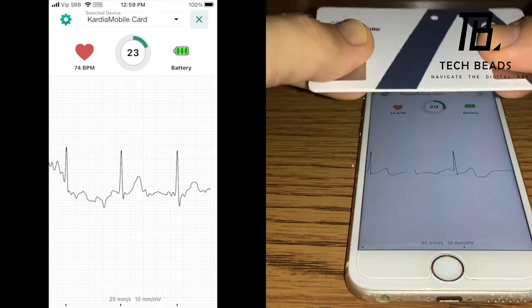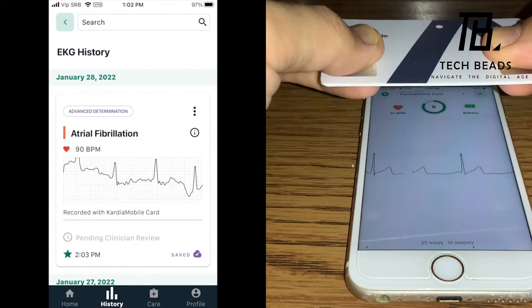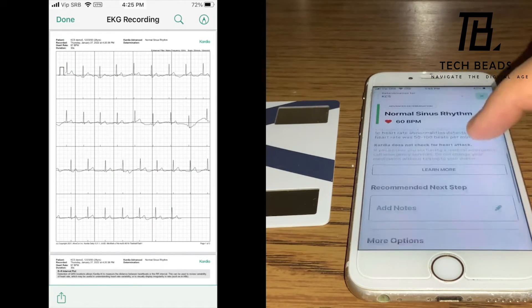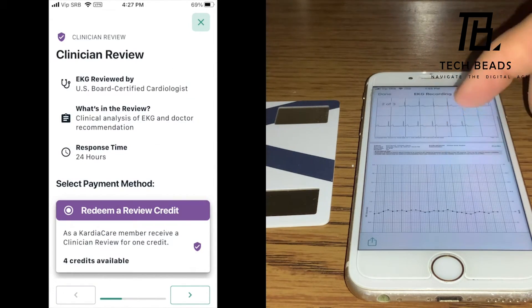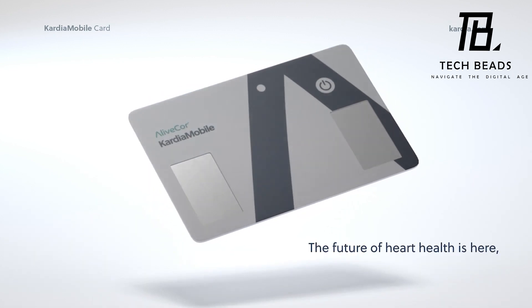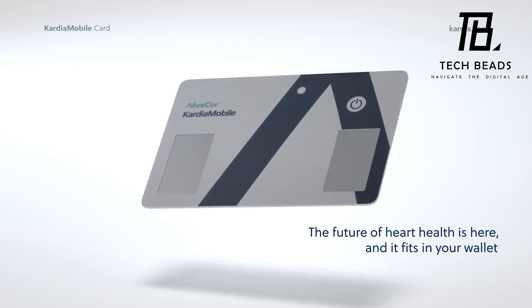The fact that it can detect various heart issues, including arrhythmia, tachycardia, and atrial fibrillation, makes it even more valuable. Overall, the AliveCOR Cardia mobile card seems like an excellent investment for anyone concerned about their heart health. At $89, it's affordable and could potentially save lives by detecting heart problems early on. I would highly recommend it to anyone looking for an easy-to-use, portable ECG station.